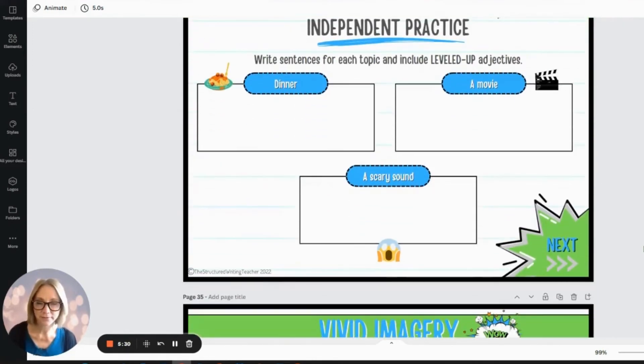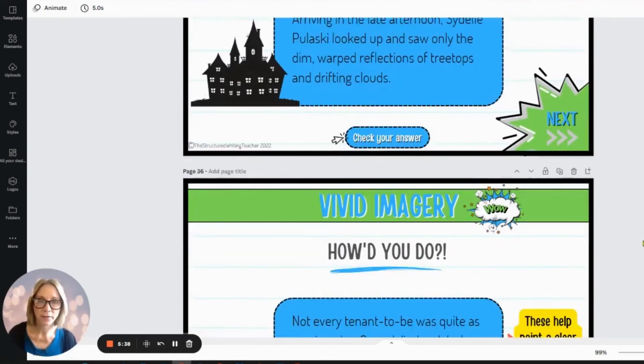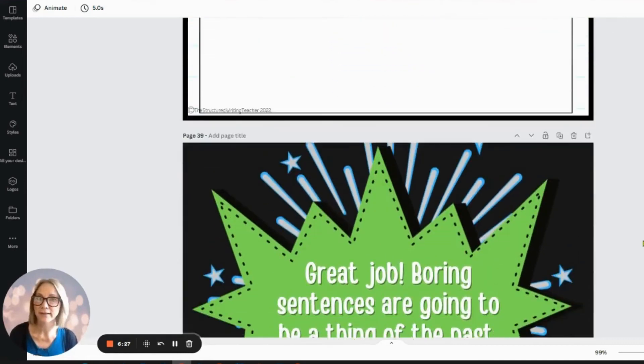Once students have done all these single sentences throughout the lesson and found leveled-up adjectives in The Westing Game and in books from the room, you want them to try a mixture of the three. Using the example of a knock at the door, can they now write a short little scene? I like to say 'scene' instead of 'story' because so many students get hung up on finishing a whole story. I just want them to write — think of a trailer of a movie, we just see the most important part. So pick a scene: there's a knock at the door — what verbs, nouns, and leveled-up adjectives could you use? Then have them highlight them in different colors, share out in their trios, find the diamond writing, and then have them try and use that in their writer's workshop writing.